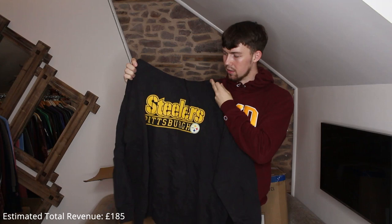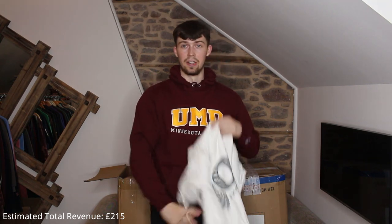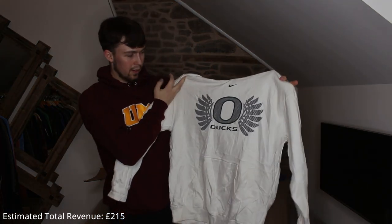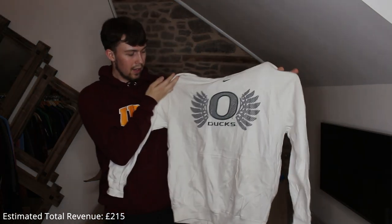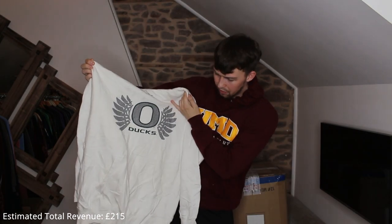Next up we have a Steelers piece — nice, good money. It's really big, like 2XL, but it's a great piece. This should get me £30, if not £25. White ones always do well, especially when it's Nike. Oh — Ducks! I don't know what team that is, guessing it's an ice hockey team, but it's a really nice piece.